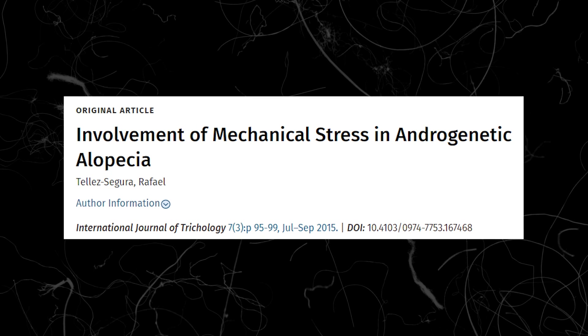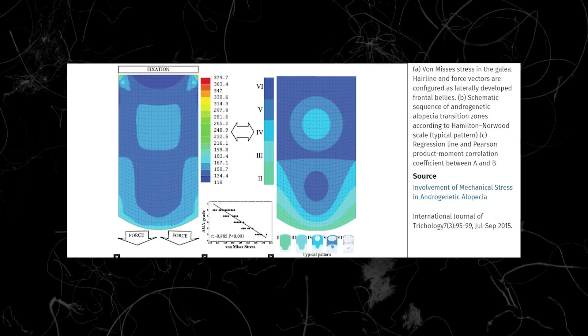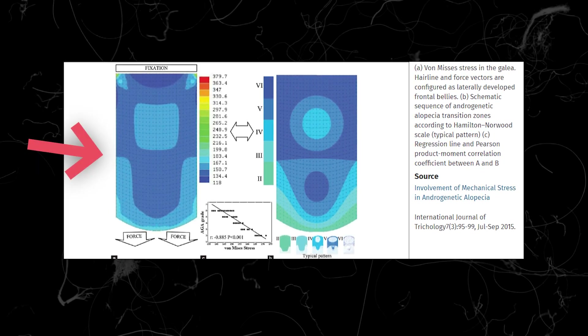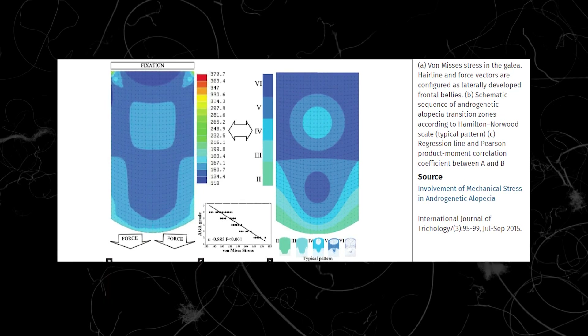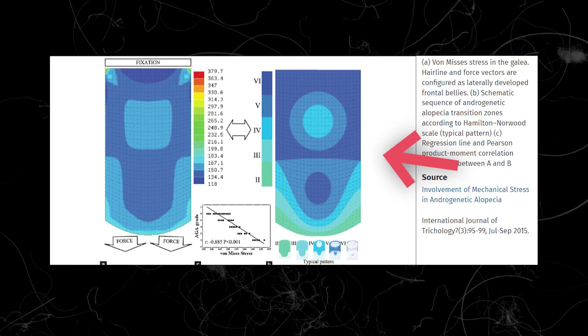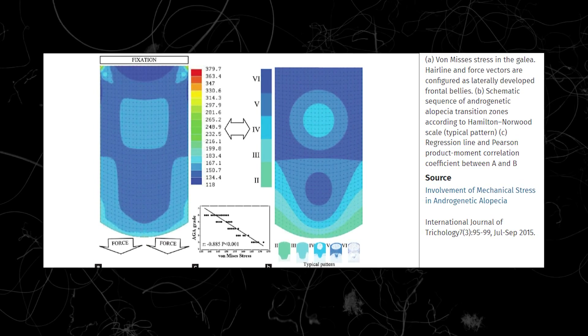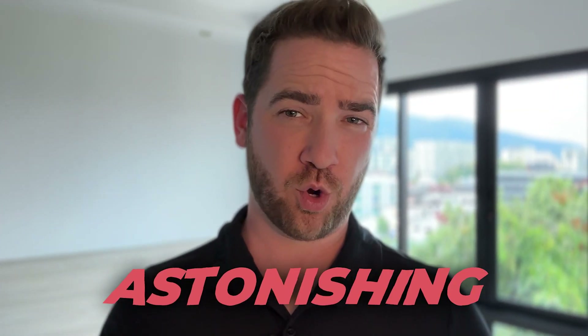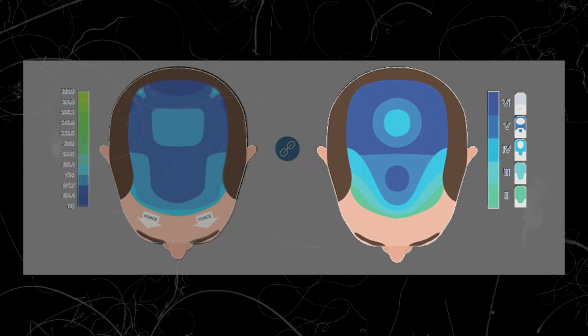One of the functions of the aponeurosis is to withstand tension from connecting muscles. In 2015 we got a detailed mathematical model of the tension that various regions of the galea experience as a result of the forces transmitted by the adjacent muscles. On the left-hand side of this graph, lighter areas indicate higher tension while progressively darker areas have lesser tension. On the right-hand side you can see the typical pattern of hair loss — the temples are usually first to go, followed by the rest of the frontal area and the crown. There is an astonishing correlation between the degree of tension the various parts of the galea experience and the propensity of the underlying scalp to go bald.